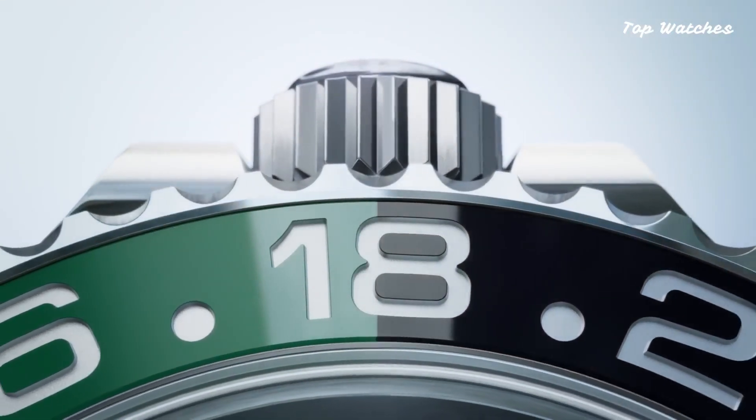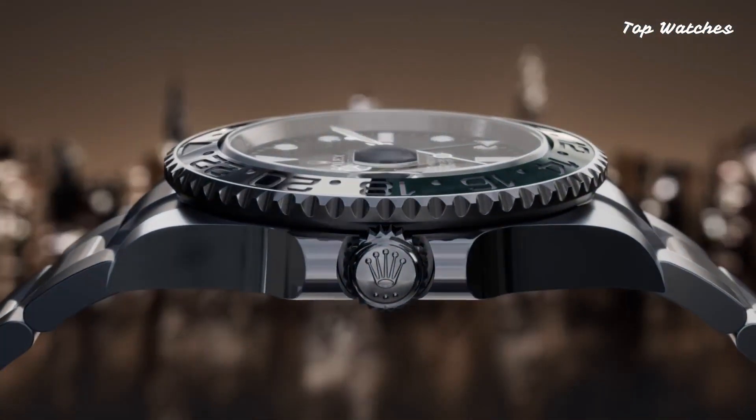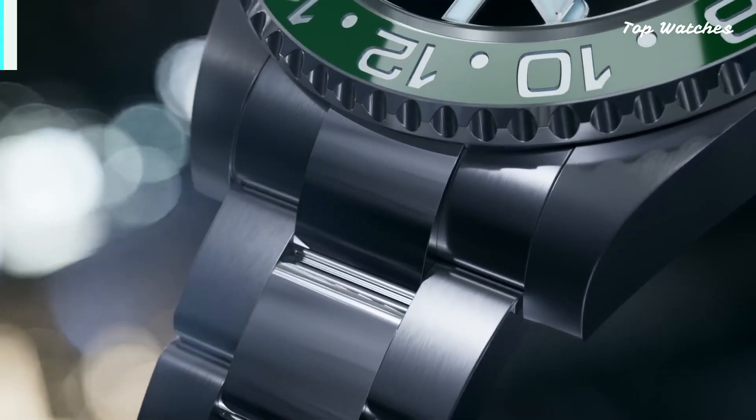With a water-resistance rating of 100 meters, it seamlessly integrates date, hour, minute, second, and 24-hour GMT functions into its sleek design.